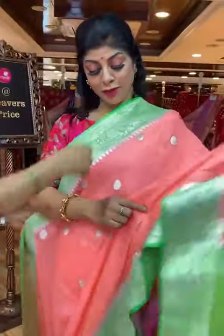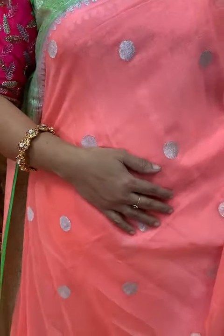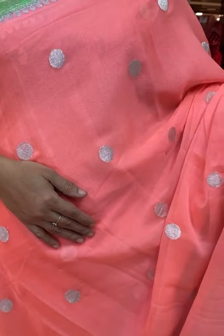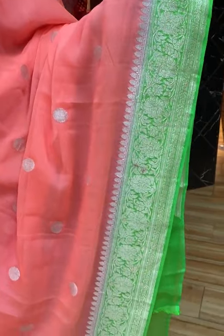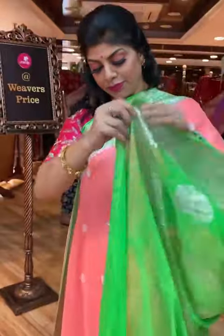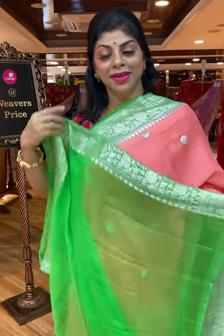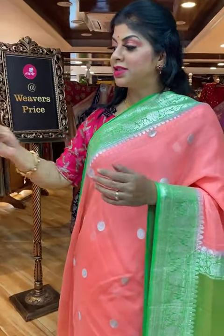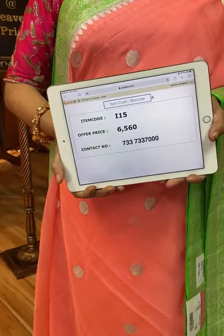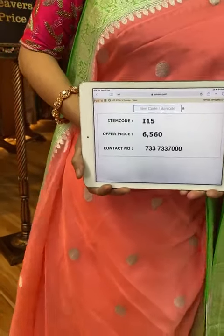Very beautiful peach and parrot green saree. All over dollar booties. Border is contrast with floral vines. Saree pricing and details: I15 is the code, 6,560 is the price. Take a screenshot and send us on 733-733-7000.